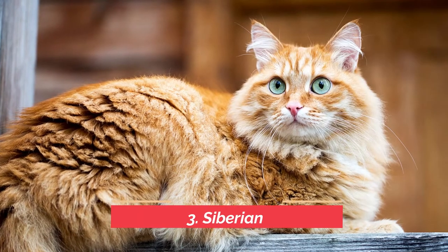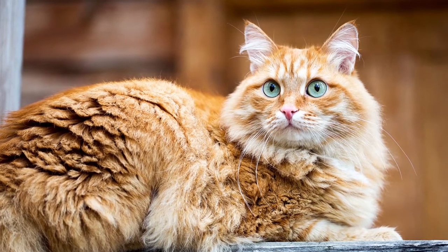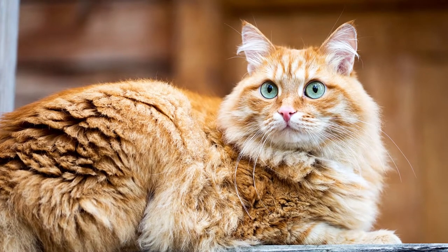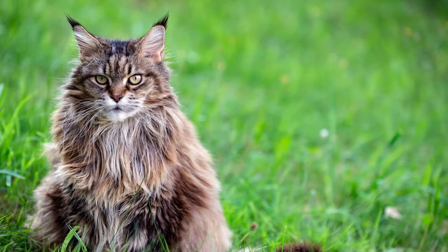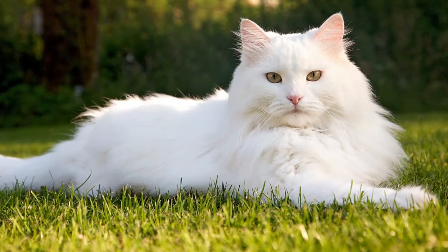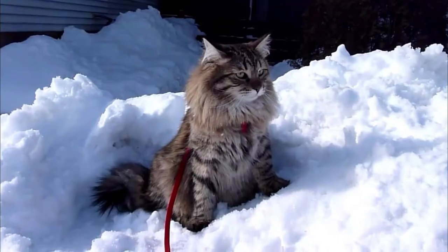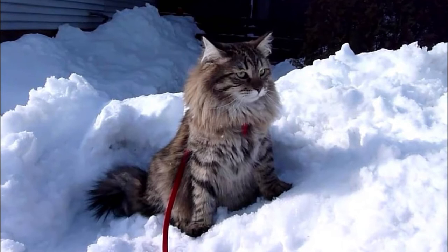Number 3: Siberian. The Siberian cat is a breed that originated in Russia and Siberia, making it ideal for owners searching for a cat that can withstand severe conditions. Although the Siberian is large and fluffy, it is a very agile and quick hunter, making it perfect for hunting mice and other large rodents such as rats.